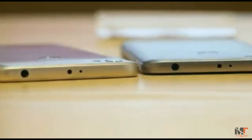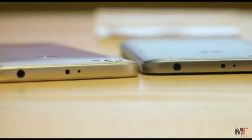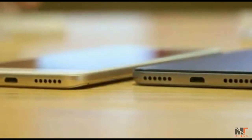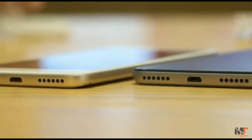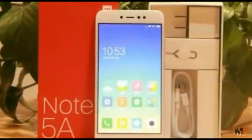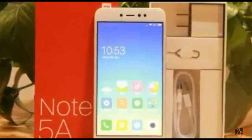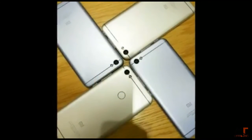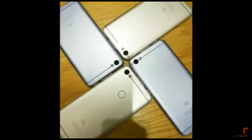The Xiaomi Redmi Note 5A Advanced version with 3GB plus 32GB sells at 899 yuan, about $149, while the 4GB RAM with 64GB ROM version is priced at 1,199 yuan, about $199. It will also start to sell tomorrow, and Geekbuying has already started selling it.